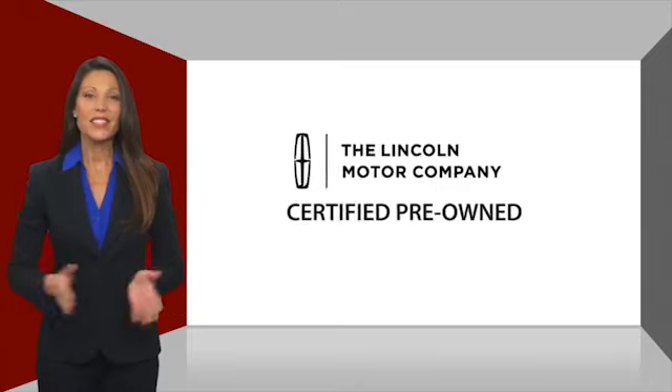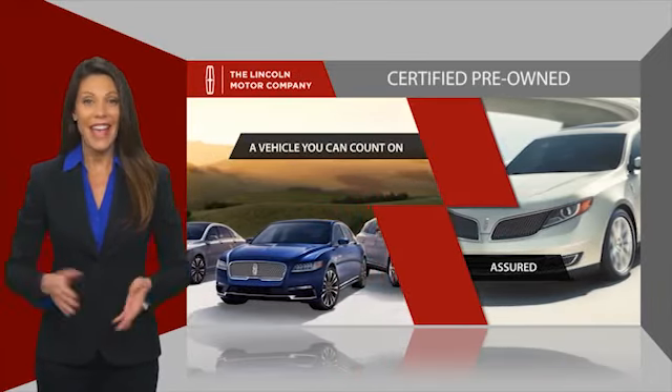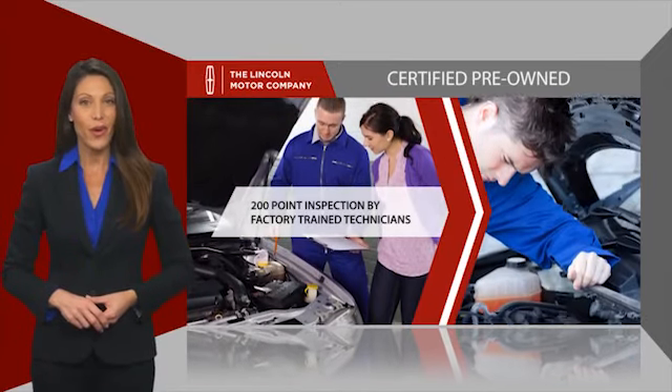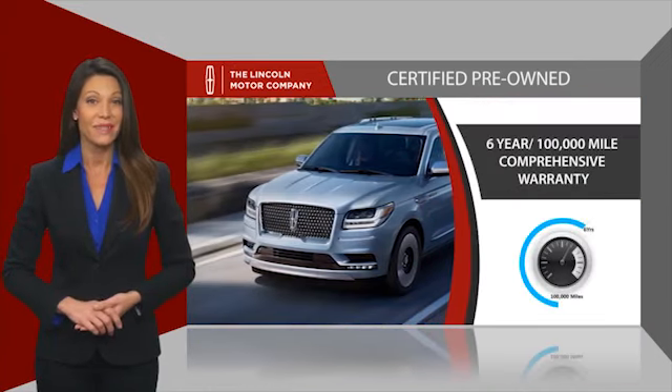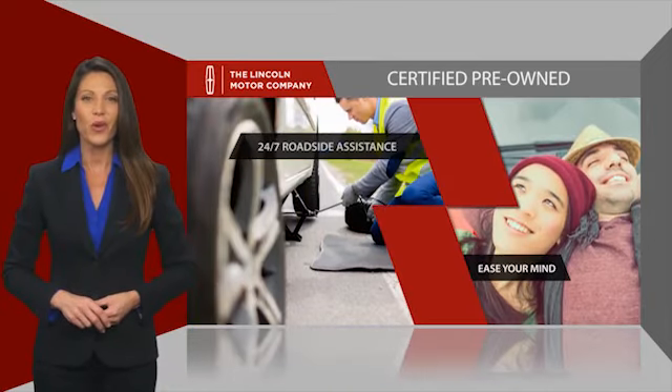With Lincoln Certified pre-owned vehicles, you can rest assured that you're getting a vehicle you can count on. All Lincoln Certified vehicles go through a thorough inspection by factory-trained technicians and come with a comprehensive warranty. And just to ease your mind, they also provide 24/7 roadside assistance.